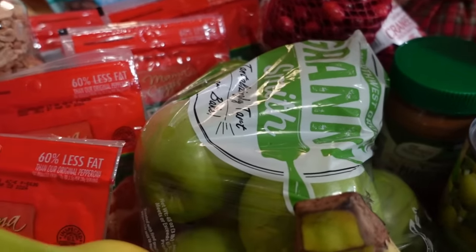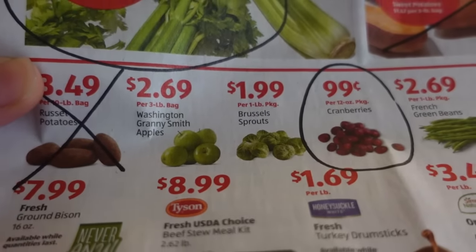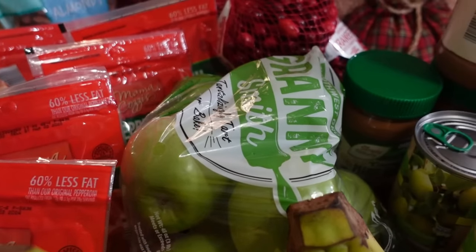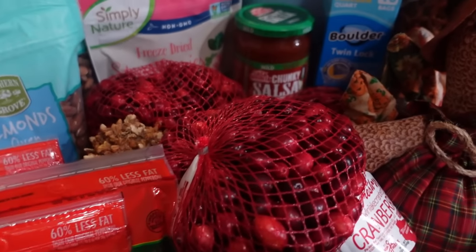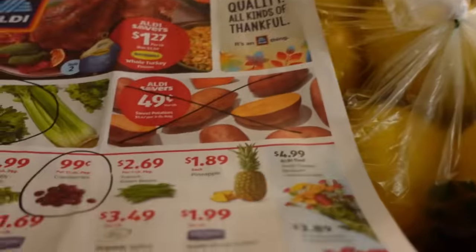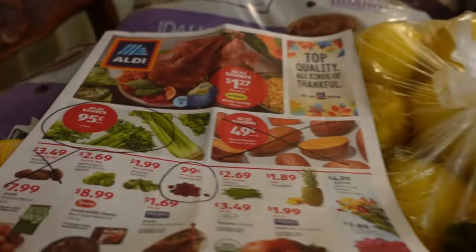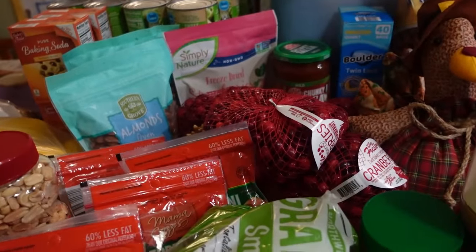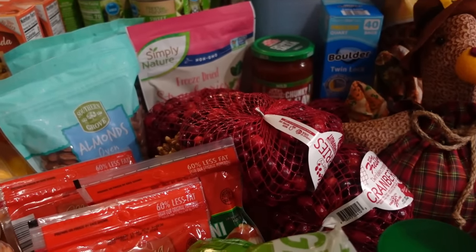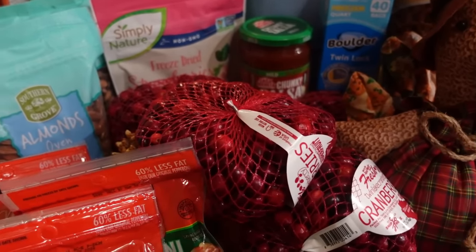The Granny Smith apples are on sale this week at $2.69 for the three-pound bag — I got one, as part of Thanksgiving will be an apple pie. And there are five bags of cranberries buried in here, also a sale ad deal at $0.99 for the 12-ounce bag. Some of these will be frozen — we have a really good cranberry muffin recipe we make throughout the year. Sarah is also interested in trying to can cranberry juice, so that'll be a trial with some of the bags.